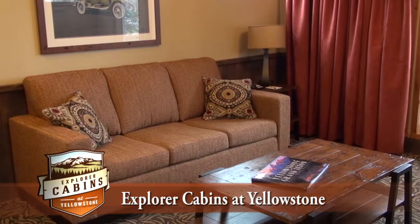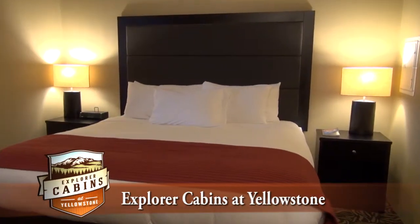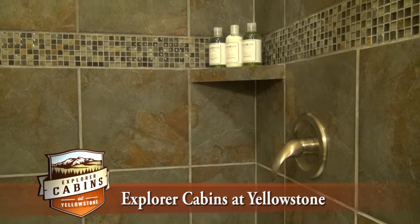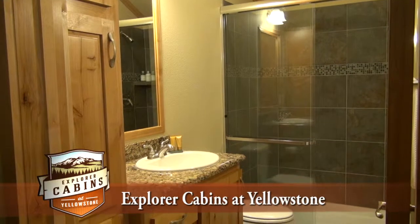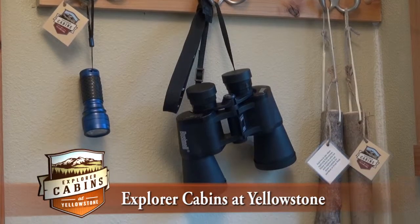Enjoy stylish decor, kitchenettes, cozy fireplaces, triple sheet bedding, comfy bathrobes and your very own private cabin. We offer six pet-friendly cabins and Explorer amenities that you can borrow such as binoculars, walking sticks and flashlights.